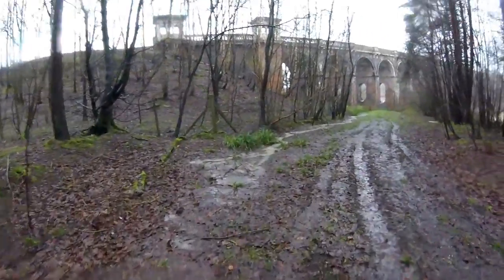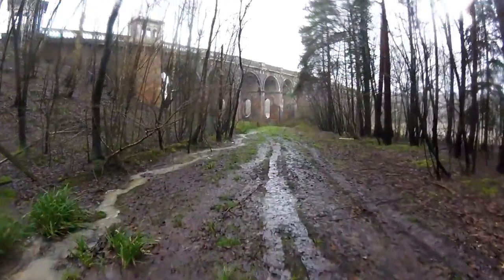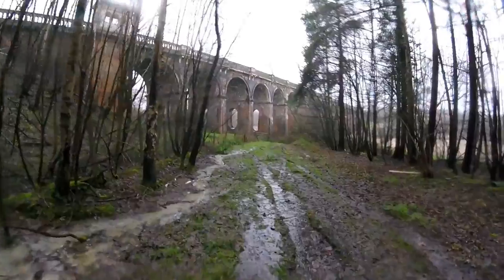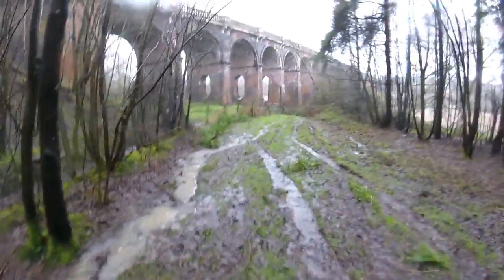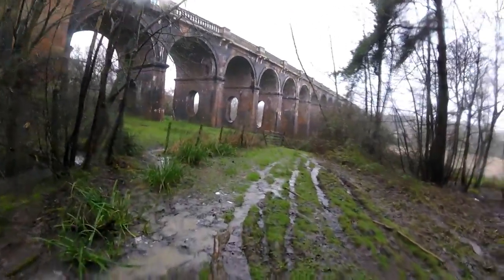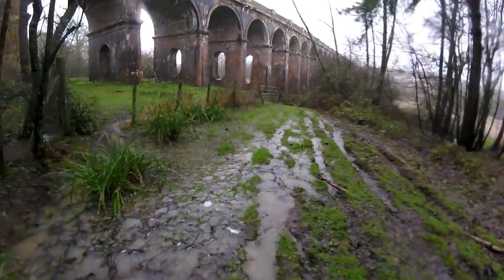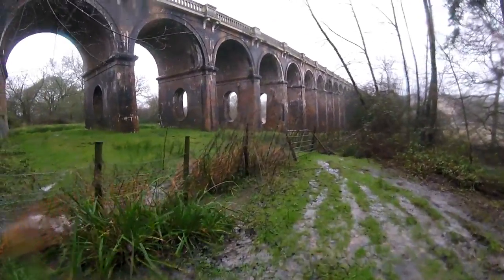We've had a lot of storms recently and as you can see everything's flooded. On the drive past we noticed that this place is a little extra flooded — all the fields around it are all underwater.